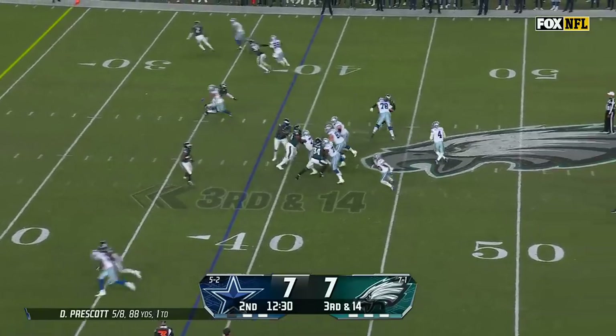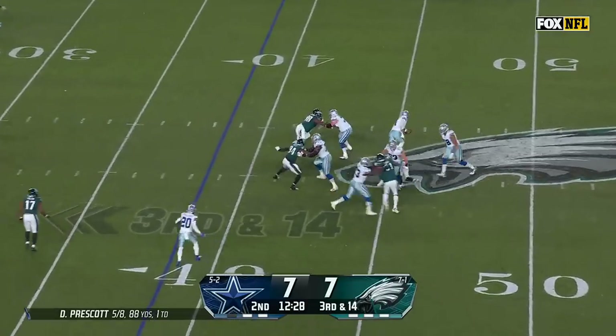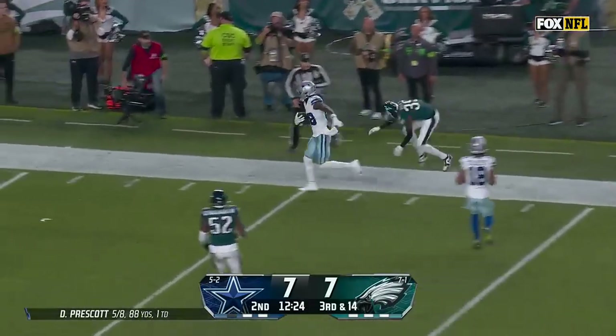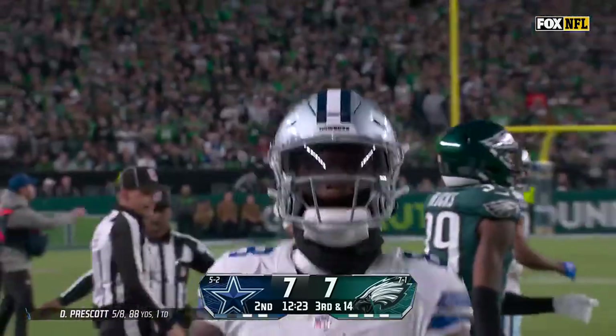Pressure on Prescott — he gets away, looking down the field, firing. And it's caught for the first down. C.D. Lamb got open.